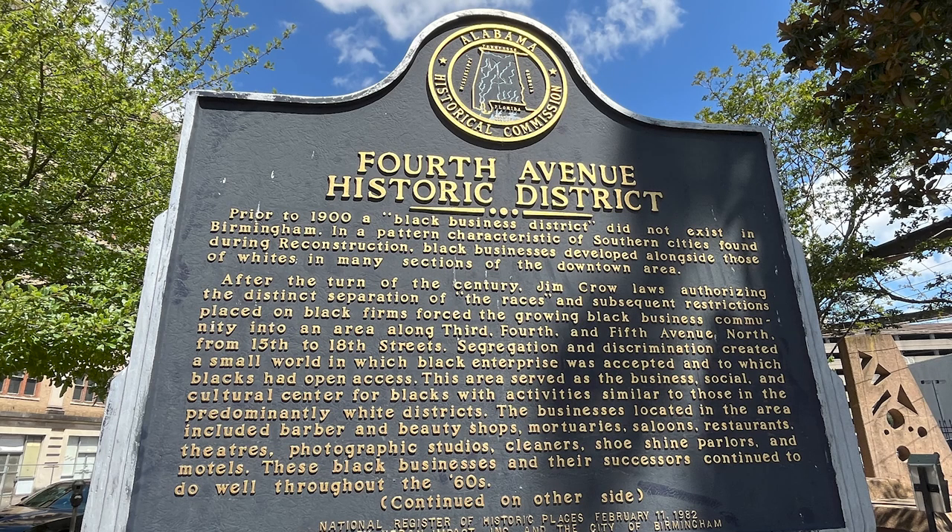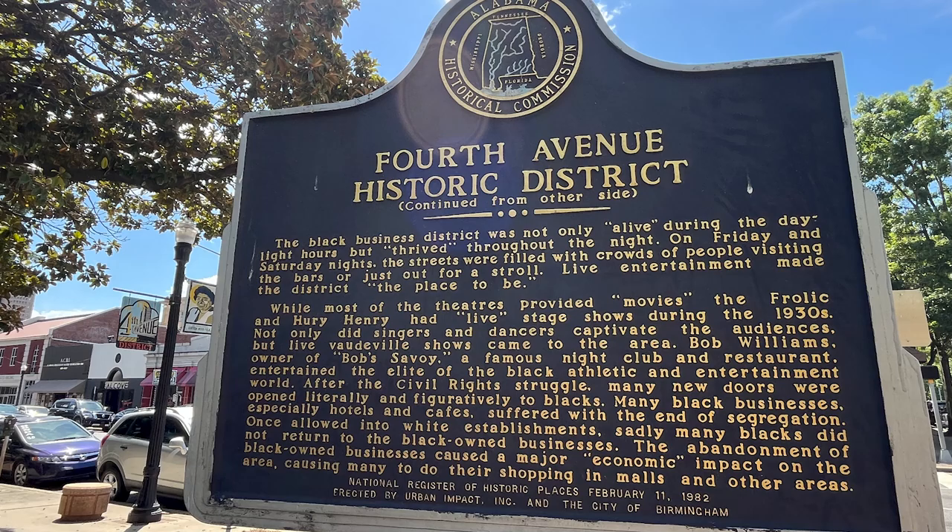We found a sign for the 4th Avenue Historic District. After the civil rights struggle, many new doors were opened — literally and figuratively. Many black businesses, especially hotels and cafes, suffered with the end of segregation. Once allowed into white establishments, sadly many Black customers did not return to the Black-owned businesses. The abandonment of Black-owned businesses caused a major economic impact on the area, causing many to do their shopping in malls and other areas. Never thought about that — there's just so much to learn when you read these signs. Thank you, Alabama Historical Commission.